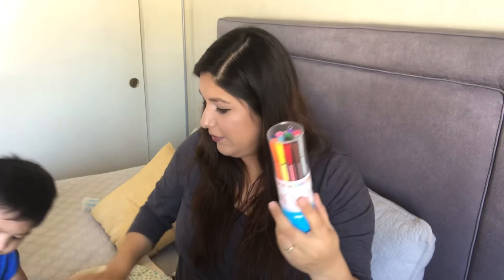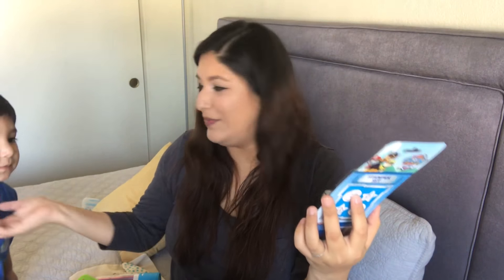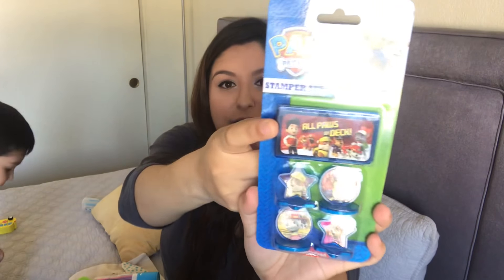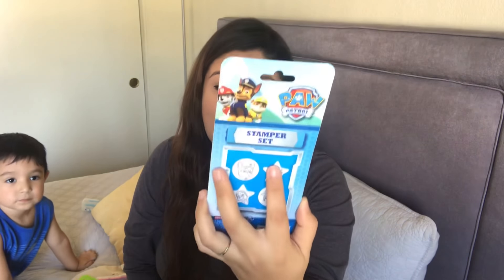From the 99 cent store, I picked up these washable markers. They come in a little cylinder container so they stand up straight at the table or wherever we go, and it's got 12 markers. Also from the 99 cent store, I picked up this Paw Patrol stamper set — he loves Paw Patrol. It's got a little ink pad and four stamps: Rubble, Chase, Skye, and Marshall. I know he's going to enjoy these.